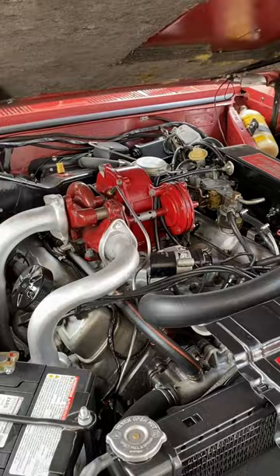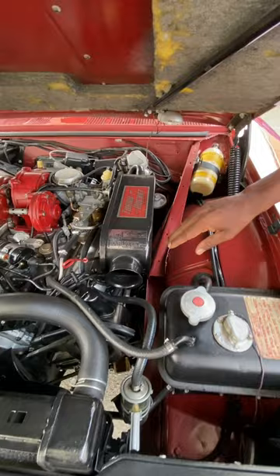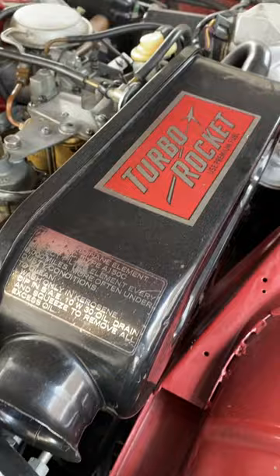You have treatments like the Turbo Rocket. This is where the air was collected, actually, so the Turbo Rocket used premium fuel. At the time, I don't even know what the octane was on premium fuel — now, of course, it's 91 or 93.